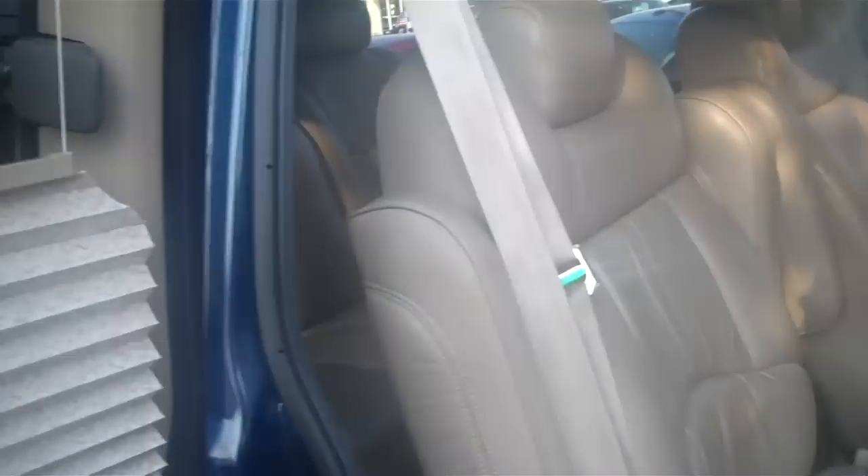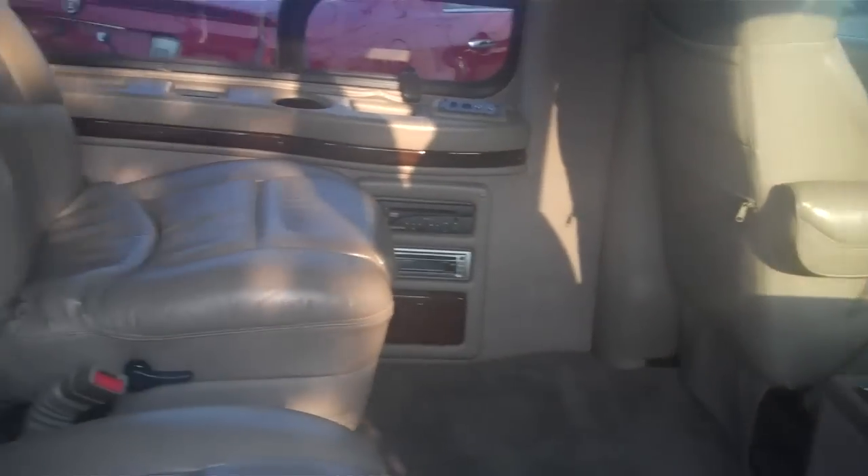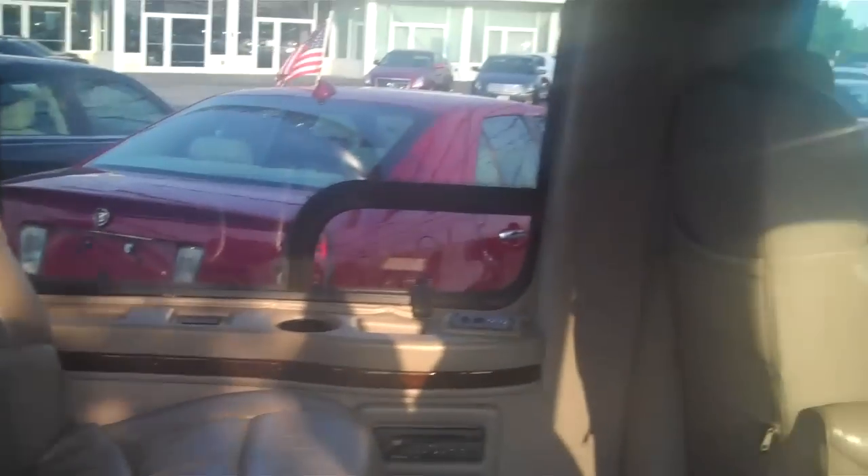Take a look at the interior in here. You've got captain's chairs in the second row, plus you've got a third row bench seat. You've got a TV in here, DVD, comes with window curtains and window shades. You've got a front radio, and a rear radio and CD player.